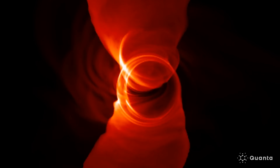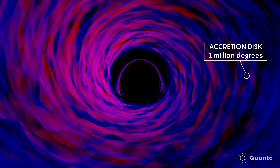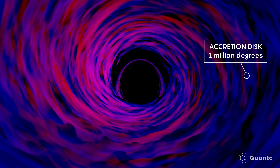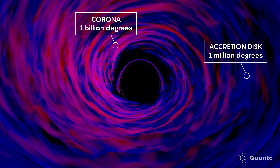Instead, there must be another even hotter plasma around the black hole. We call this plasma the corona. Whereas the accretion disk itself is maybe about a million degrees Kelvin, this other hot plasma is about a billion degrees.